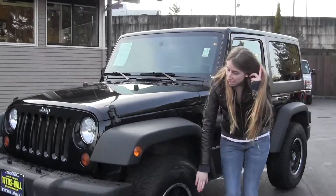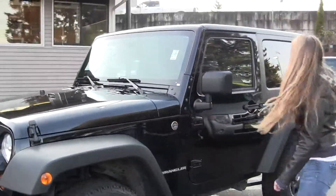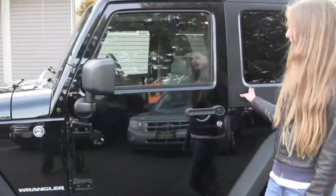It comes equipped with your 16-inch wheels, rocked around Cooper all-terrain tires. You also have your removable hard top, great for those nice sunny days.